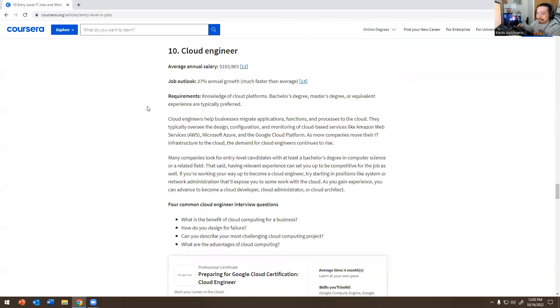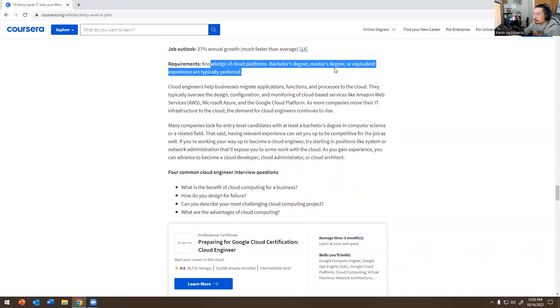Number ten — Cloud Engineer: $103,000 and 27 percent annual growth, and it's going to keep growing because everyone is asking for cloud. Even in desktop support roles you need to know cloud now. Looking at job requirements at financial firms, you need to know either Azure AD Connect, AWS — including how to run an EC2 instance — or Google Cloud. Cloud is here to stay.